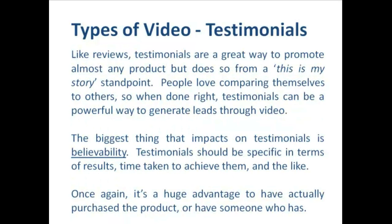The next type of video we're going to look at is testimonials. Like reviews, testimonials are a great way to promote almost any product, but they do so from a 'this is my story' standpoint. People love comparing themselves to others, so when done right testimonials can be a powerful way to generate leads through video. The biggest thing that impacts testimonials is believability — testimonials should be specific in terms of results and the time taken to achieve them. If our testimonials are general, airy-fairy, or don't come across as genuine, people on YouTube will call us out about it.